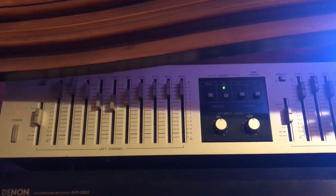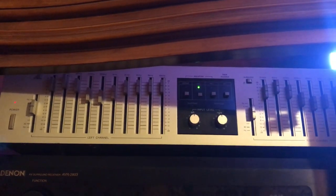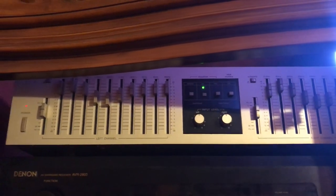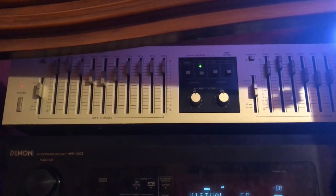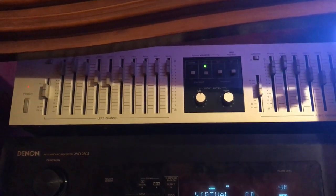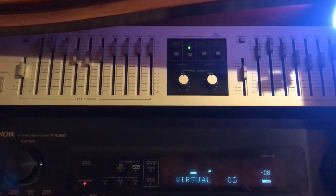On top of it you can see that I've got a Harman Kardon equalizer, and this is for my analog input coming in from devices like my CD player, my turntable, cassettes, or my open reel. With this unit I can tweak the bass and treble on each channel.